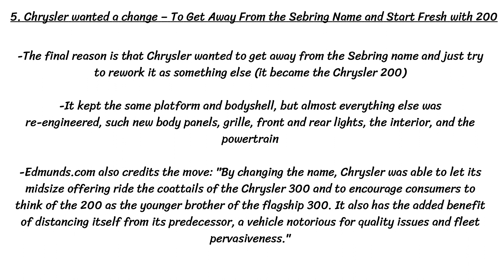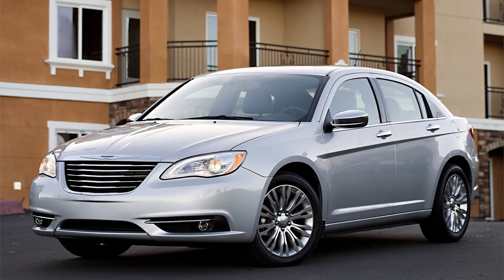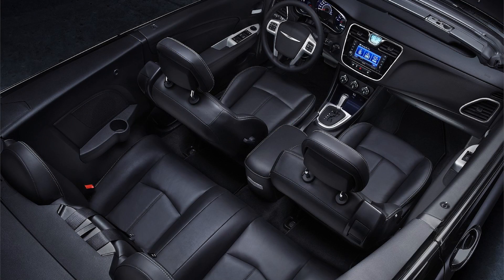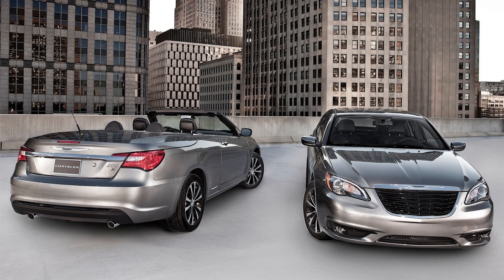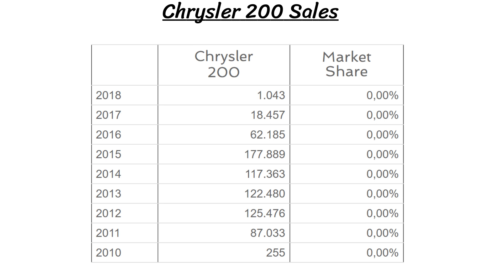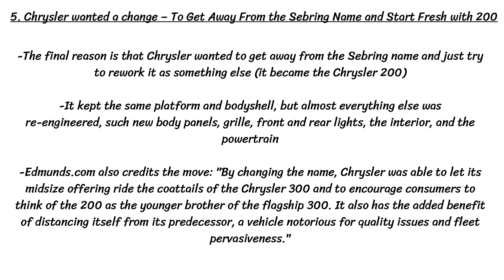The final reason is that Chrysler wanted to get away from the Sebring name and just try to rework it as something else. This was actually a pretty good move, as they renamed the Sebring the Chrysler 200, and it did keep the same platform and body shell, but almost everything else was re-engineered — new body panels, grille, front and rear lights, interior, and the powertrain. This project worked for Chrysler, as the 200 sold very well early on, well into the hundreds of thousands. Car website Edmunds.com credits the move, saying: 'By changing the name, Chrysler was able to let its midsize offering ride the coattails of the Chrysler 300, and to encourage consumers to think of the 200 as the younger brother of the flagship 300. It also has the added benefit of distancing itself from its predecessor, a vehicle notorious for quality issues and fleet pervasiveness.'